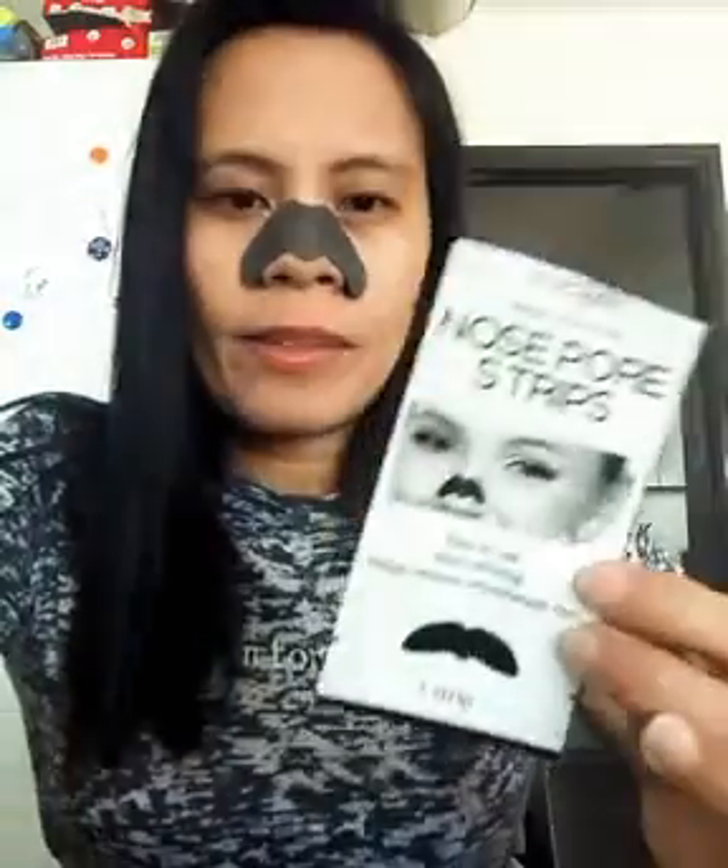You can find this at Watson's or Mercury Drug — that's where I've seen it. I just forgot the price. There are directions for use written on the packaging.